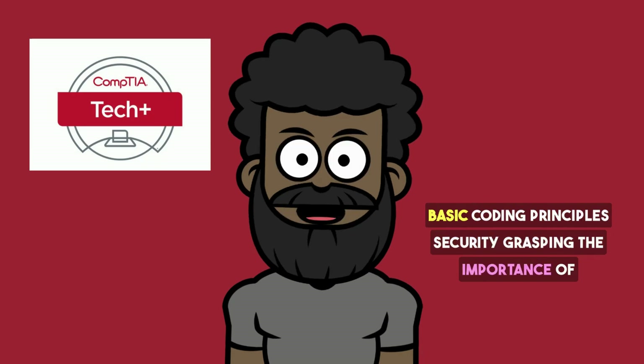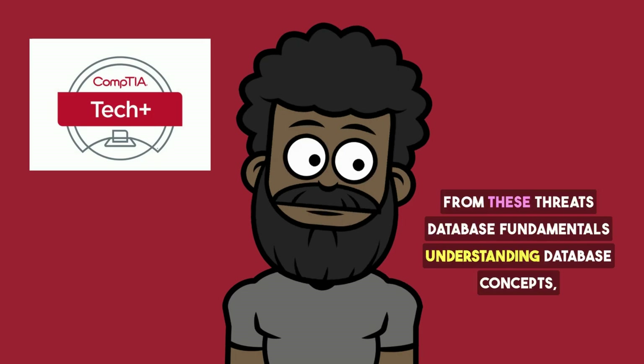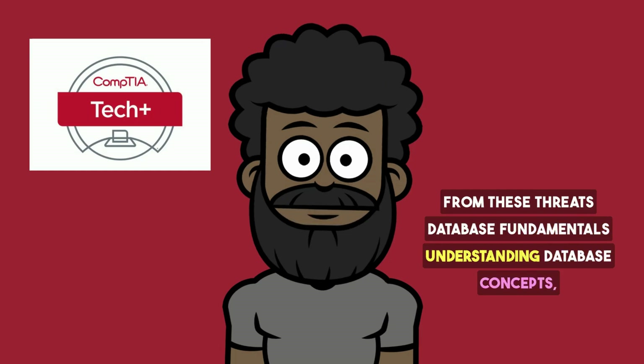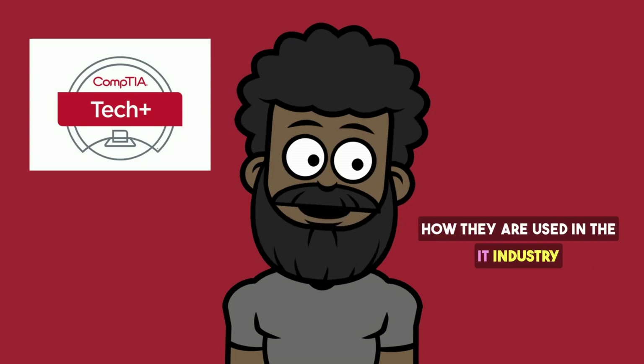Security covers grasping the importance of cybersecurity and basic security concepts, learning about common threats and how to protect devices and data from those threats. Database Fundamentals covers understanding database concepts, structures, and management, as well as learning about relational databases and how they are used in the IT industry.